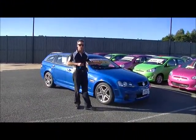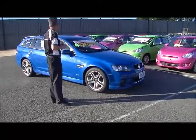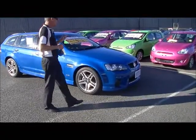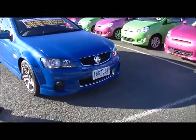I'm Mark. Welcome to Berwick Mitsubishi. I'd like to take you for a walk around our 2012 Holden Commodore SV6 Perfect Blue station wagon this afternoon. This car is a Series 2, and it's very late 2012, October 2012, which makes it an MY12.5.